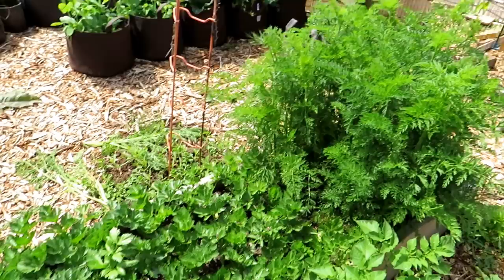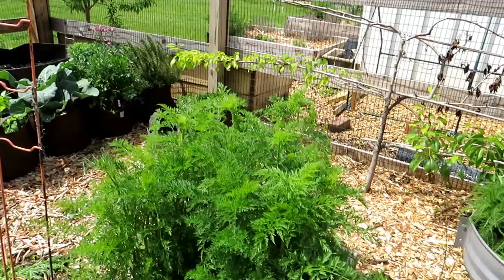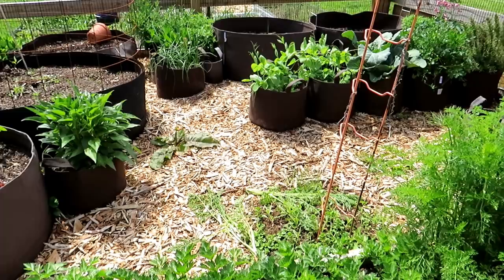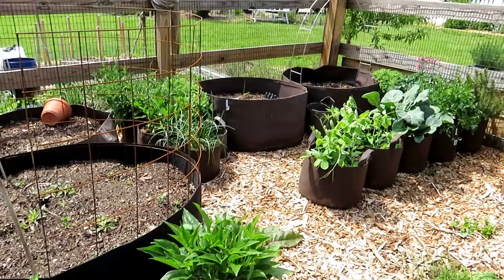Carrots, celery. The monarch butterfly likes to lay their eggs in carrots, parsley, and dill. You might want to keep those, so you also want to know what your pests are and what your diseases are. Most diseases aren't friendly, but some caterpillars you might want to keep because you want the butterfly population to expand.